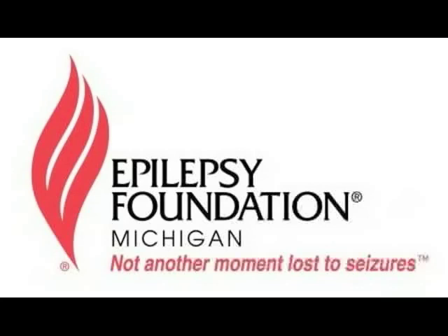The main benefit is freedom from seizures themselves and not needing to worry constantly about having a seizure. You mentioned potentially being able to reduce medications. Probably the majority of people end up still staying on medications after surgery. Do you have a rough estimate of what percentage are able to at least reduce their medication?